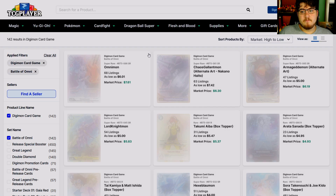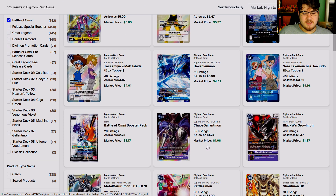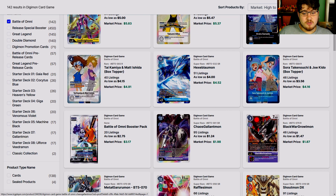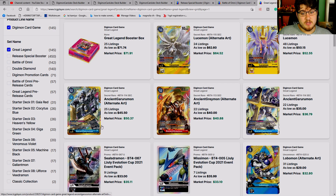Look at it now. This card was 15 a piece — look at it now. LordKnightmon was 25 a piece on its first release; it is now five dollars. If you're starting to see this trend I'm trying to make — these cards are so expensive on release, but if you wait patiently enough, they dip really quickly.